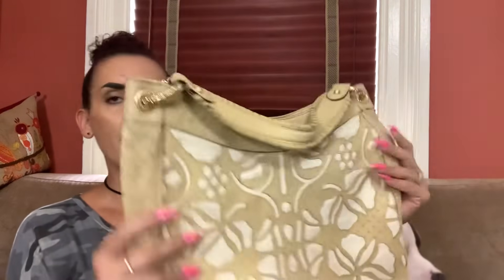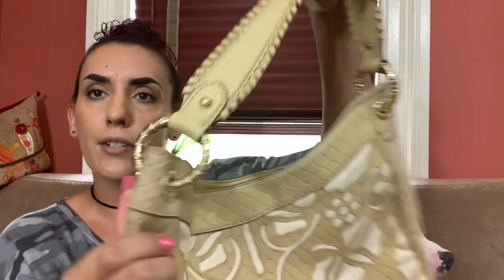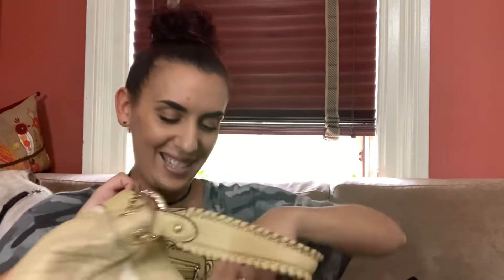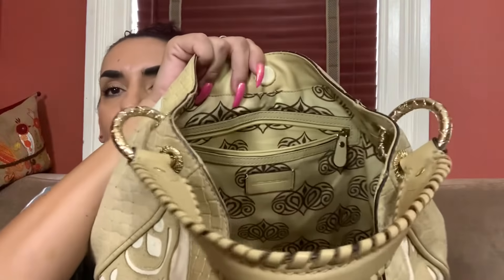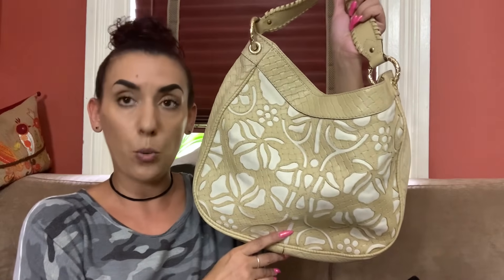Next we have the Antonio Milani, a pretty faux leather purse in beige and white with kind of a floral print, a shoulder strap, and really nice gold tone hardware. This one is in really excellent condition. Inside there's a zipper and slip pockets. We're dropping this one to $25.